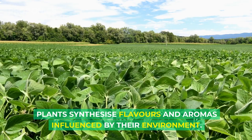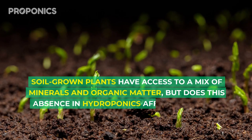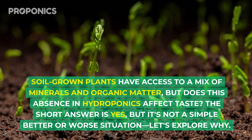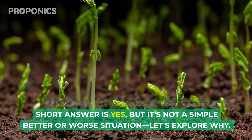Plants synthesize flavors and aromas influenced by their environment. Soil-grown plants have access to a mix of minerals and organic matter, but does this absence in hydroponics affect taste? The short answer is yes, but it's not a simple better or worse situation. Let's explore why.